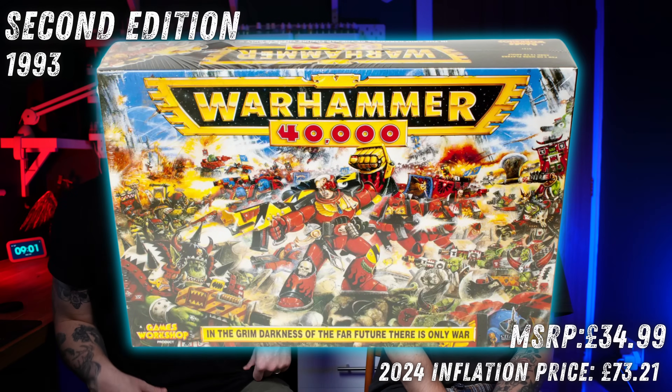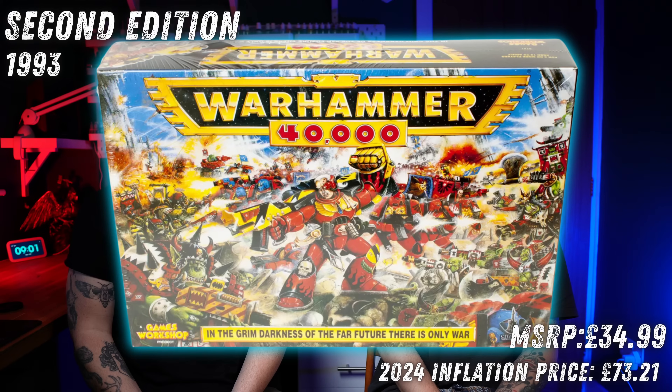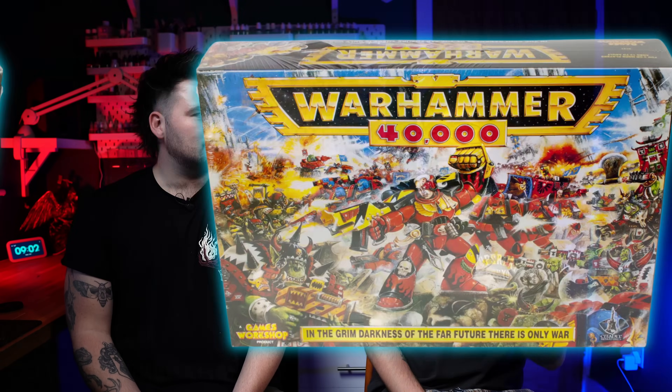Speaking of saturation — second edition, 1993. It hurts to look at; this launch box art can make you blind. It was £34.99 in 1993, which is £73.21 in today's money — more than 100% increase. I was born in 1993, so the world was blessed with second edition and the best Kieran. You'll have seen lots of people painting this recently; there's been a whole swathe of the community go on a retro painting kick. If you look on eBay it goes for a lot more than that now — over 31 years it's holding up.